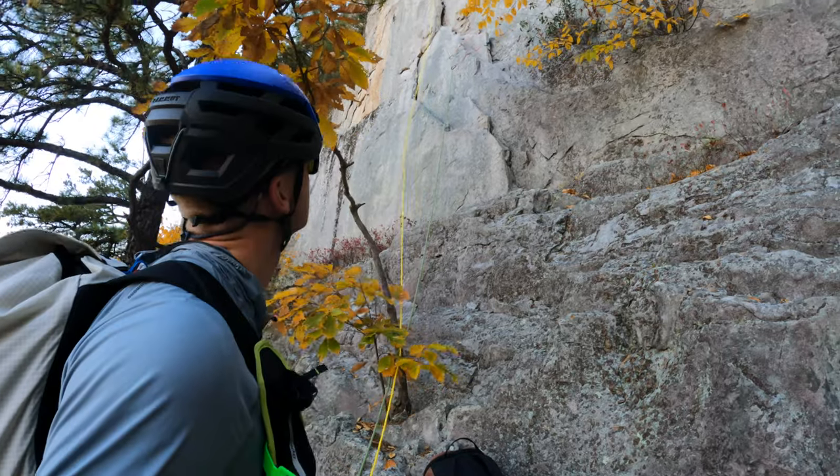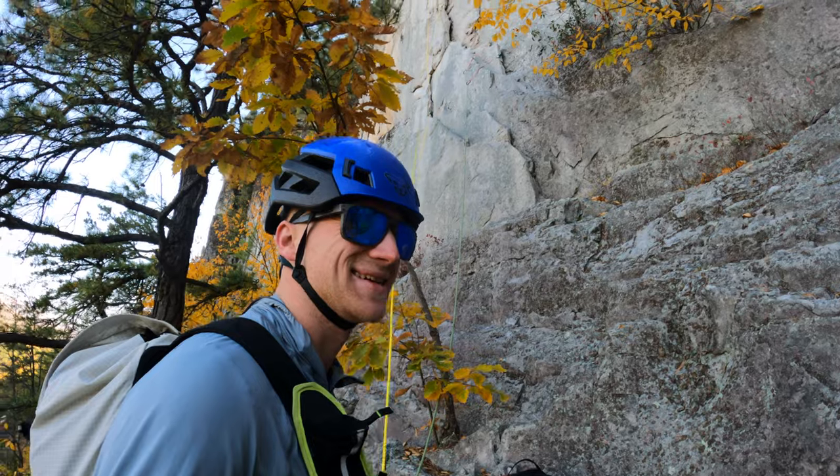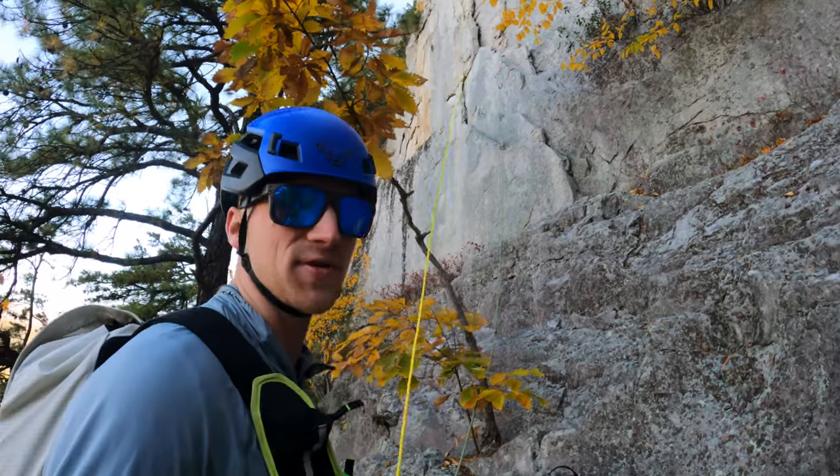Ray has just finished climbing the first pitch and I forgot how much of climbing is just sitting around and waiting, but it should be fun.